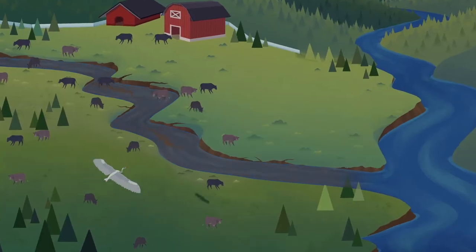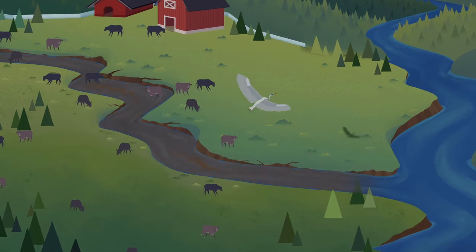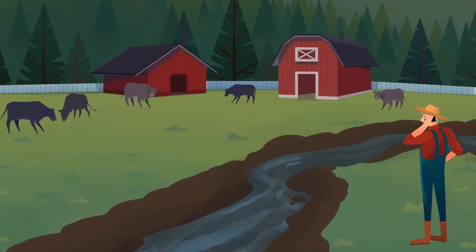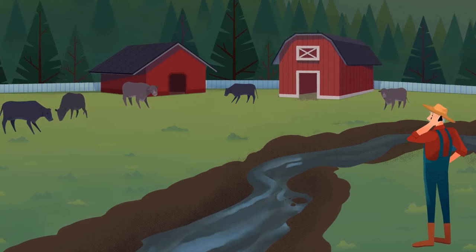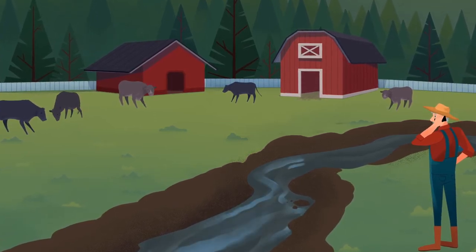The storm has washed away soil from along the exposed stream bank in this farmer's field. When soil washes into our streams, it carries pollutants with it and muddies the water, making it hard for fish and other freshwater creatures to live.